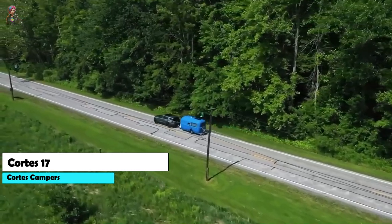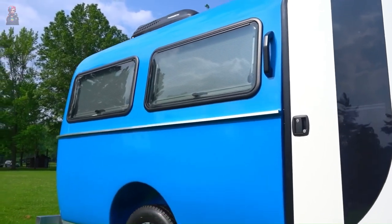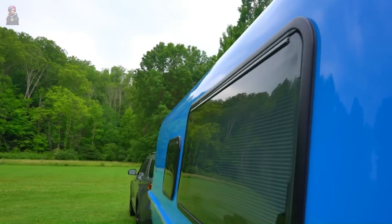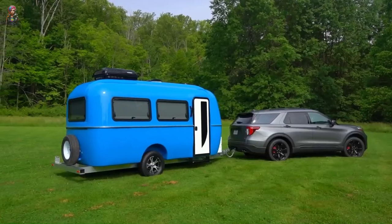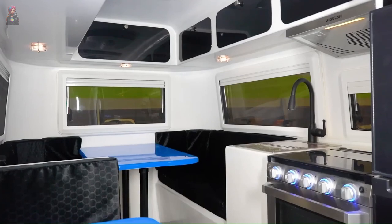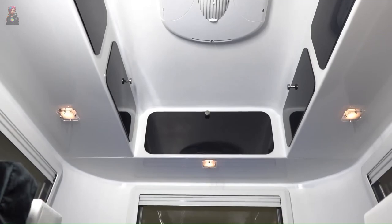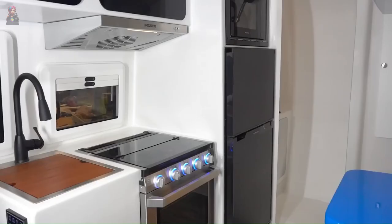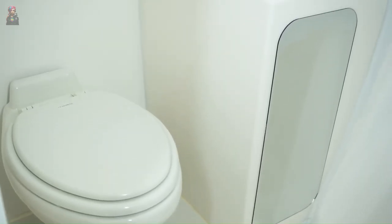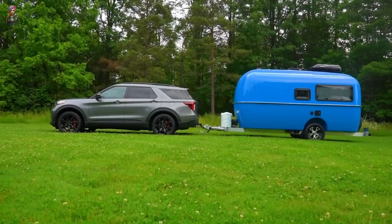The Cortez 17 is a lightweight wonder from Cortez Campers — a 17-foot single-axle travel trailer with a patented composite Monaco frame made of a fiberglass and resin blend. Weighing just 2,780 pounds dry, it sleeps two with a double bed in the rear and a convertible dinette. The galley kitchen has a sink, stove, and refrigerator, and the bathroom has a toilet and shower. Starting at just $46,000.